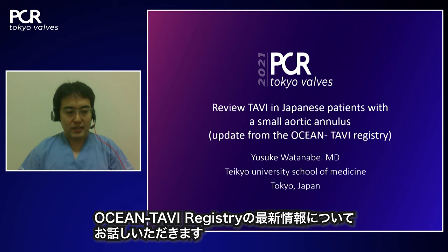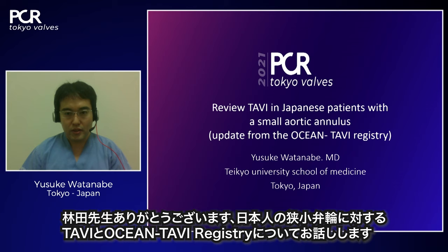The next presentation is by Yusuke Watanabe from Tokyo University. His topic is a review of TAVI in Japanese patients with small aortic annulus, including an update from the OCEAN TAVI registry.